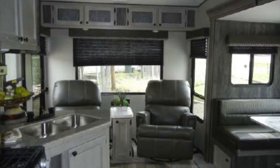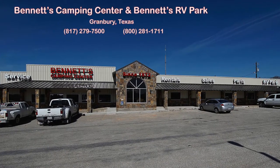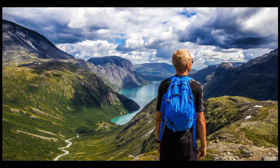If you would like to find out more and start enjoying the great outdoors, call or come by Bennett's Camping Center today. We're located in Granbury, Texas, where we've been making dreams come true since 1972.